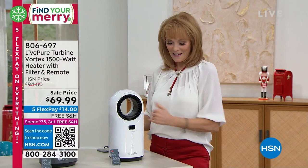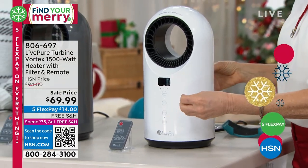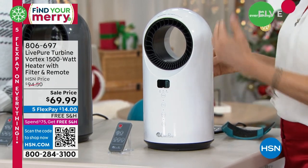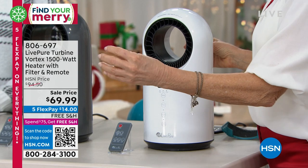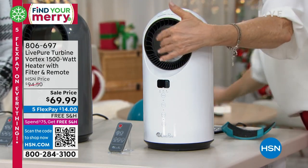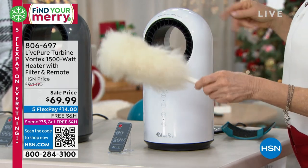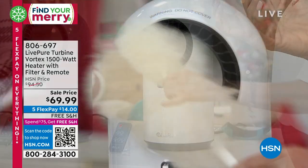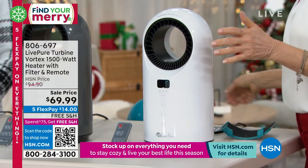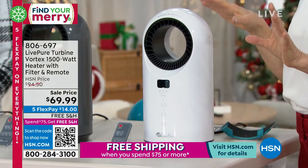The air comes in through the back, mushrooms at the bottom, and meets the ceramic technology. What's great about ceramic is it heats up the fastest and cools down the fastest as well. Then it's projected through the hoop out to you. You can actually touch the outside because the blades are inside, not on the outside — that takes away the fear factor for pets and kids. And the auto-off feature means if it gets knocked over, it will automatically shut off.